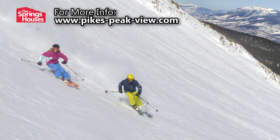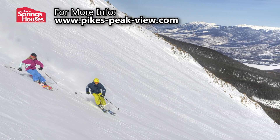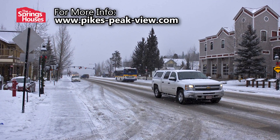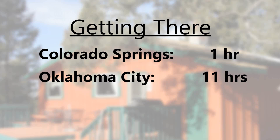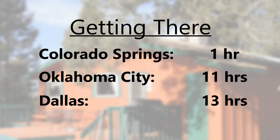The cabin is also an easy drive to the ski resorts of Summit County, with a drive to Breckenridge less than two hours away. Driving to this cabin will take you an hour or less from Colorado Springs, under 11 hours from Oklahoma City, and just under 13 hours from the Dallas-Fort Worth area.